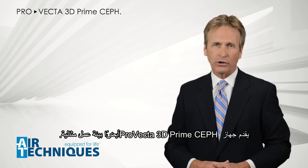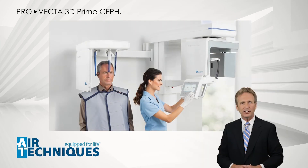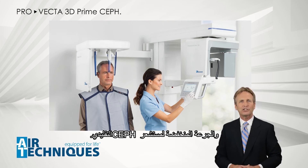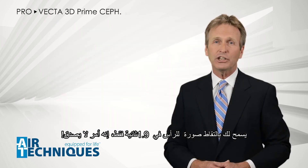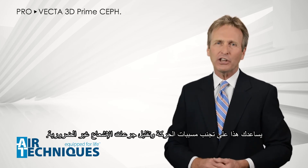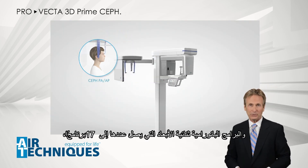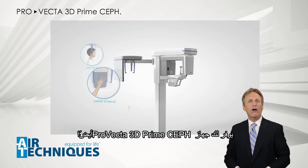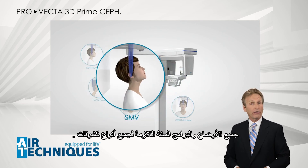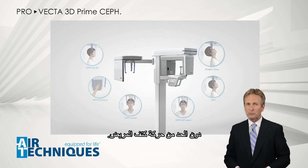ProVecta 3D Prime Ceph also offers exemplary ergonomics and time-saving cephalometric exposures with a very low x-ray dose. This cephalometric sensor combines the speed of a one-shot sensor with the low dosage of a traditional ceph sensor, allowing you to take a cephalometric image in just 1.9 seconds — helping you avoid motion artifacts and reduce unnecessary radiation doses. In addition to the various 3D volumes and 17 panoramic 2D programs, the ProVecta 3D Prime Ceph also offers all six modes and programs for all types of cephalometric exposures, all without a second collimator, allowing easy patient positioning at the ceph side without limiting the shoulder movement of your patient.